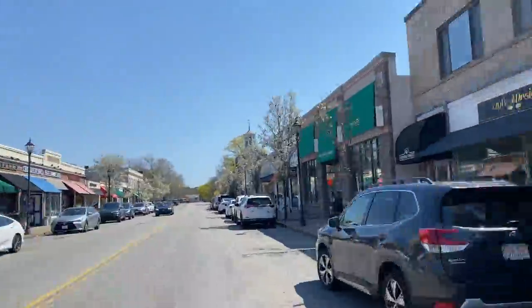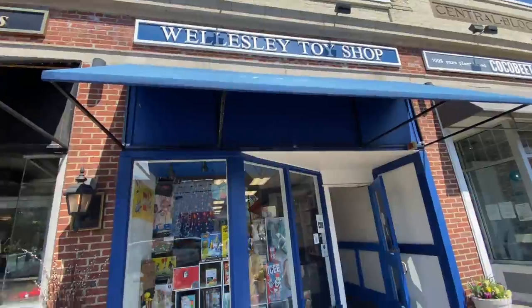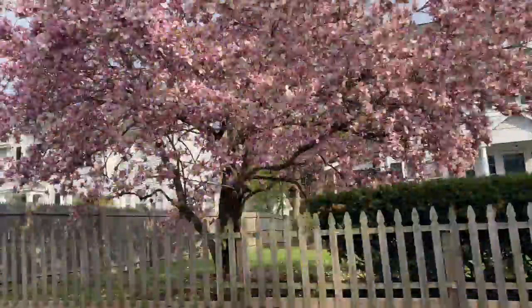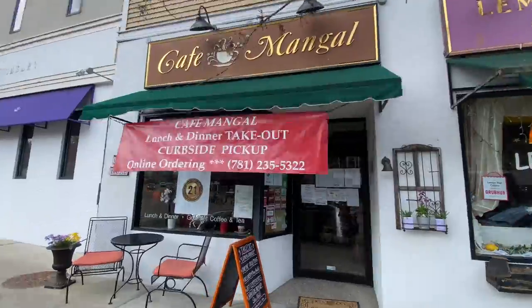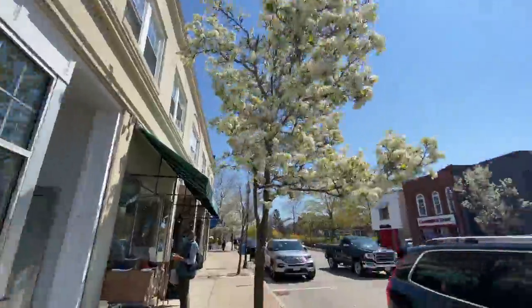There's so much to do in Wellesley, aside from shopping, which they have many squares to do so. The homes are stunning. There are plenty of outdoor spaces to explore, a great dentist, tasty food, and so many flowers to see in the springtime.